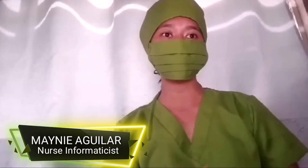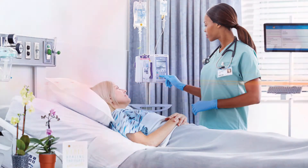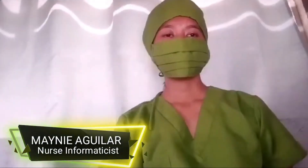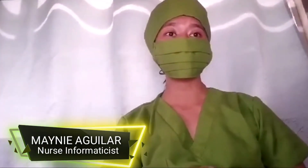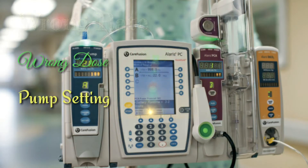Infusion pumps are widely used in clinical settings such as hospitals, nursing homes, and in the home. An infusion pump is operated by trained users who program the rate and duration of fluid delivery through a built-in software interface. One of the benefits of using smart pumps is intercepting errors such as the wrong rate, wrong dose, and pump settings errors.